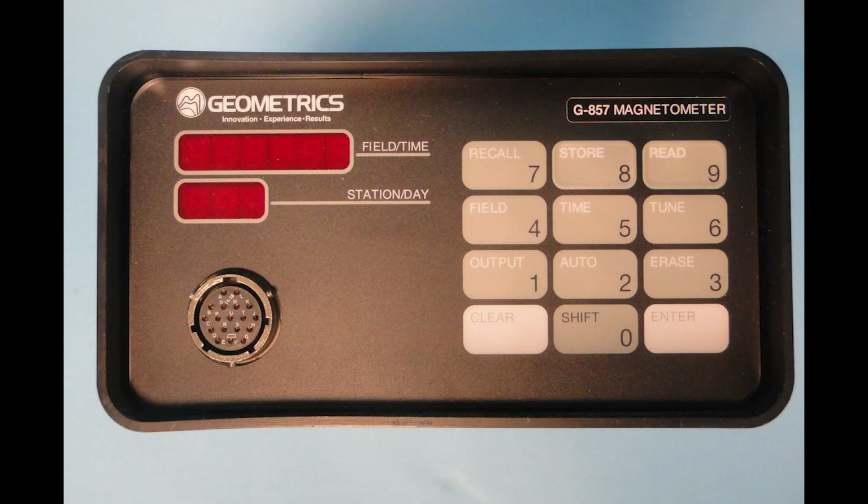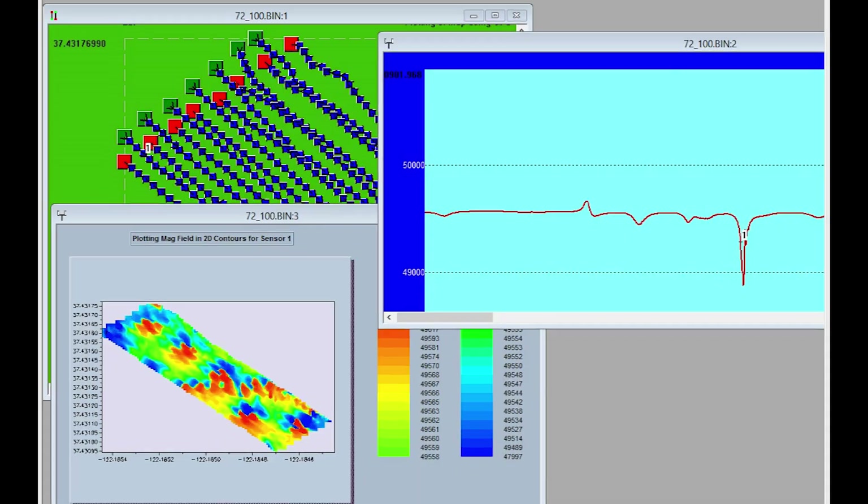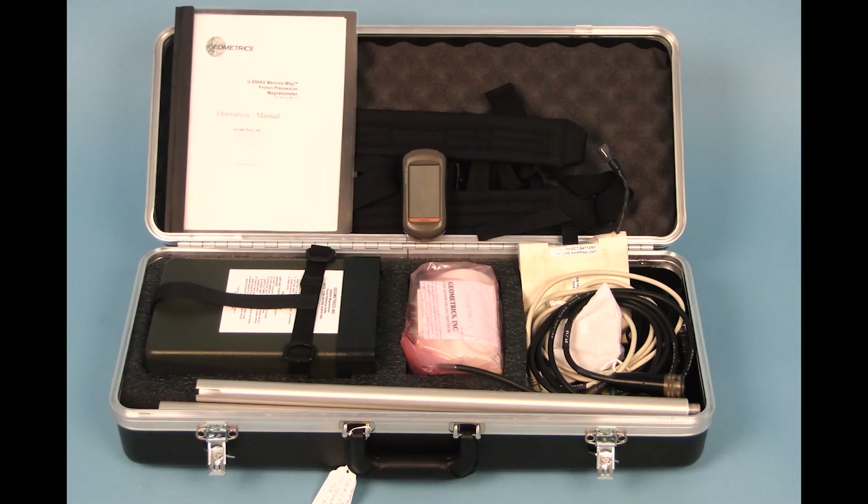The G857, with its well-proven design and excellent performance, combined with user-friendly downloading and editing software, represents a complete magnetic surveying package generating high-quality data for budget-conscious users.